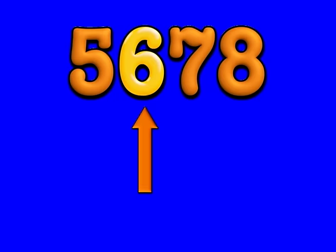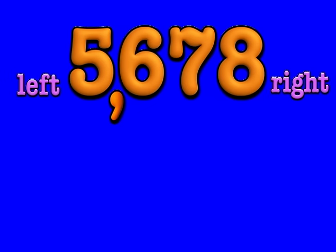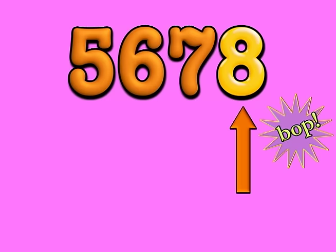Say one, two, three, pow! The comma goes after three. Start from the right, move it to the left, it's really very easy, you see. Say bop, bop, bop, bang!